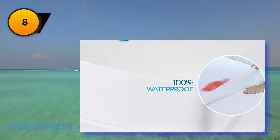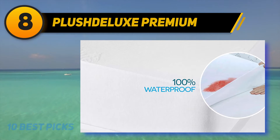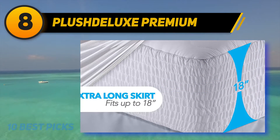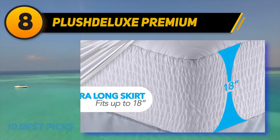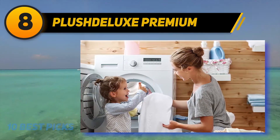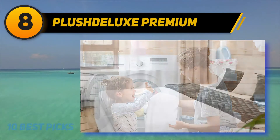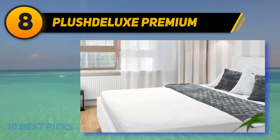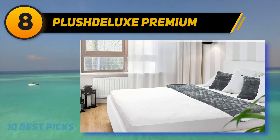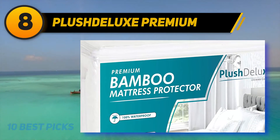Number eight: Plush Deluxe Premium. Add more years to the life of your mattress with this double bed mattress protector. It's an ultra soft, hypoallergenic protector that keeps your bed safe from liquid spills, dirt, and normal wear and tear. Made using natural bamboo and free from vinyl, PVC, and phthalates, the breathable membrane wicks away moisture and regulates heat.